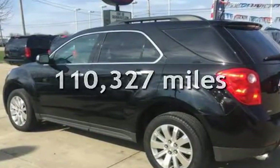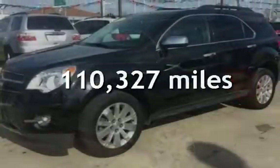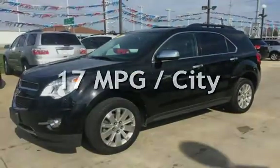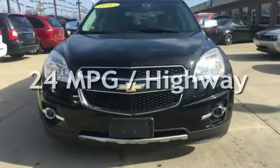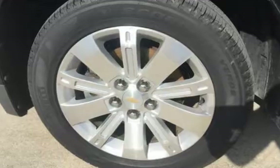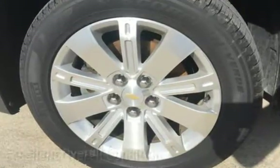This Chevrolet has less than 111,000 miles on the odometer. Estimated fuel economy for this vehicle is 17 miles per gallon in the city and 24 miles per gallon on the highway. This vehicle is in excellent overall condition.